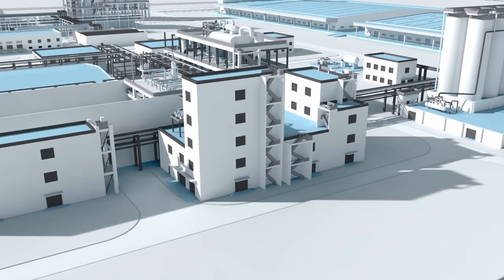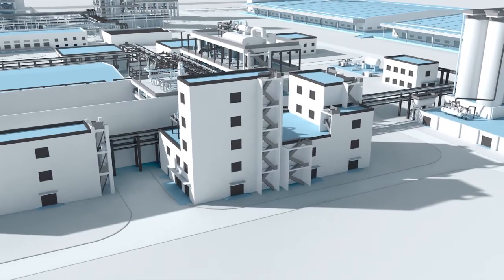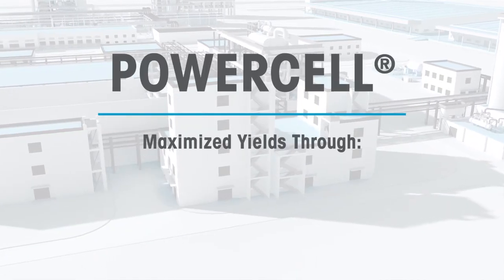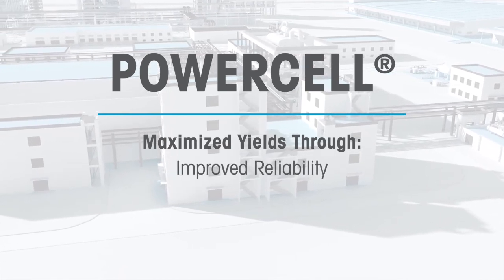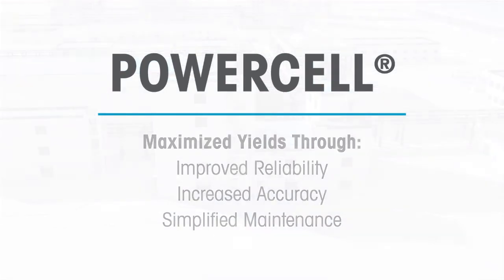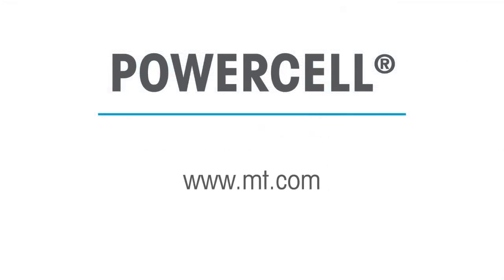Whether upgrading current equipment or designing a new facility, PowerCell technology will help you achieve maximized yields through improved reliability, increased accuracy, and simplified maintenance. Choose PowerCell technology to enhance business operations today.